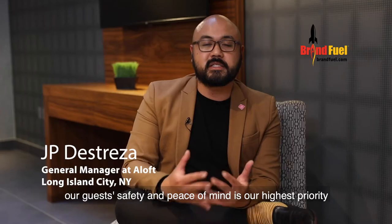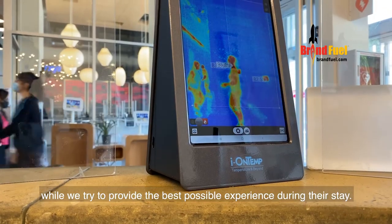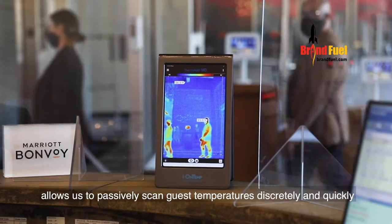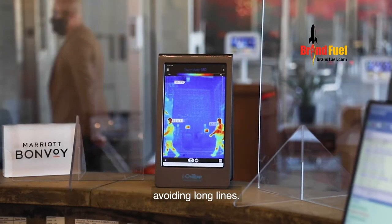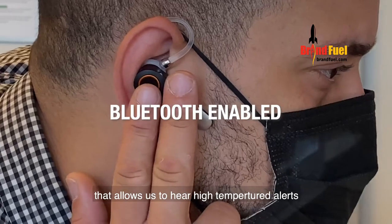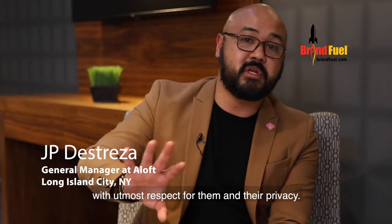At the Aloft Hotel, our guest safety and peace of mind are our highest priority while we strive to provide the best possible experience during their stay. The IONTEMP system allows us to passively scan guest temperatures discreetly and quickly, avoiding long lines. Our guest privacy is very important to us. Staff uses a Bluetooth earpiece technology that allows us to hear high-temperature alerts, and we can handle mitigation with our guests with utmost respect for them and their privacy.